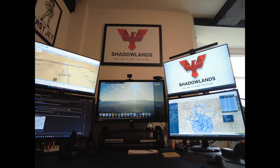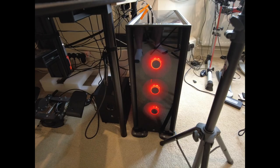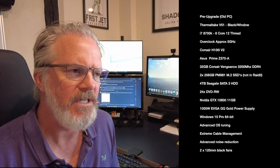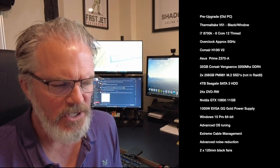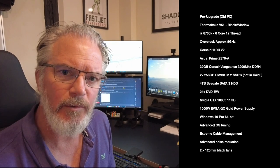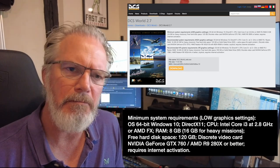This whole rig here probably cost about 5,000 pounds. I was using a computer before I upgraded to this monster machine — that was running a 1080 Ti with 32 gigabytes of RAM on an 8700K CPU clocked at about 5 gigahertz, and that was more than enough. You can go down from there; we can look on the DCS website to see what minimum spec you need.